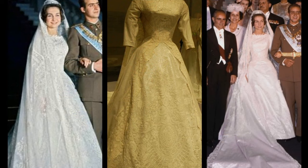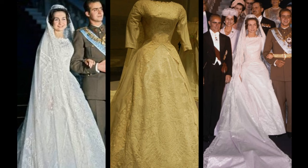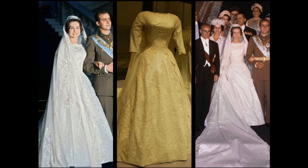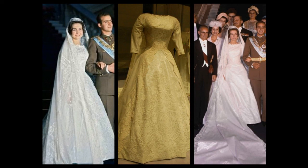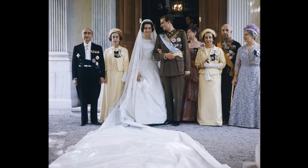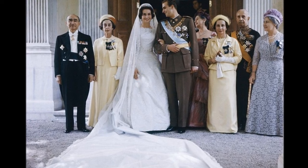Queen Sofia of Spain. Sofia wore a 1962 white dress with silver sheen covered in layers of heirloom lace and tulle. The dress itself was rather simple in design, with fitted three-quarter length sleeves, a flared skirt and a jewel neckline. The 20-foot long white organza train extended from the neck of the dress. Sofia's veil consisted of 15 feet of heirloom lace. Queen Frederica had worn the same veil when she married Paul of Greece in 1938. The dress was made in Greece by Greek seamstresses at the bride's request.